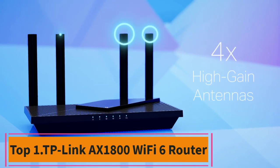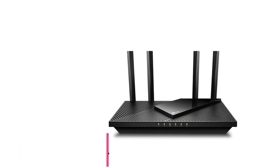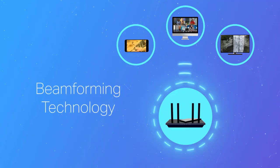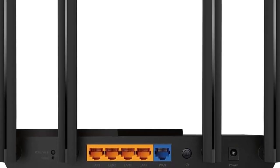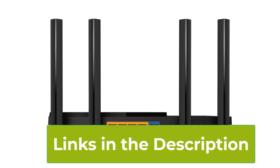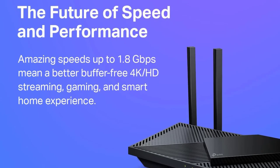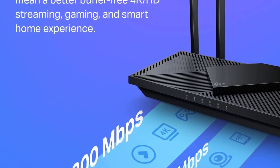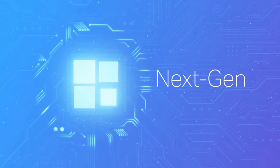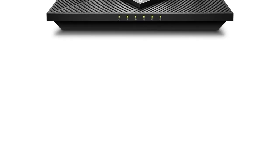Top 1: TP-Link AX1800 Wi-Fi 6 Router. The TP-Link AX1800 Wi-Fi 6 Router, specifically the Archer AX21, is a cutting-edge wireless internet router designed to deliver high-speed and reliable connectivity for modern households. With its dual-band capabilities, this router operates on both the 2.4 GHz and 5 GHz frequencies, ensuring optimal performance for various devices. Equipped with Wi-Fi 6 technology, the Archer AX21 supports faster data transfer speeds, increased capacity, and improved efficiency, making it ideal for handling the demands of today's bandwidth-intensive applications and activities.